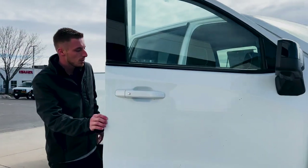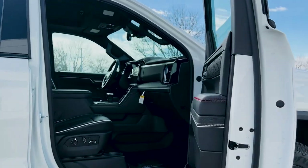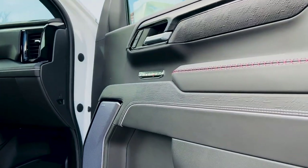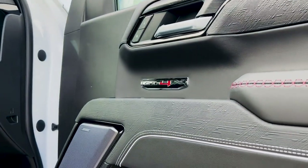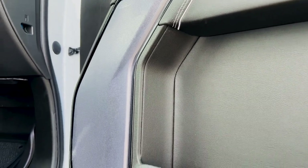It comes standard with the 6.2 liter, and this is the AT4X interior — full-grain leather, special stitching, and the AT4X badges all the way throughout the truck.